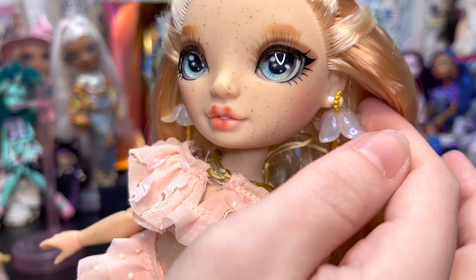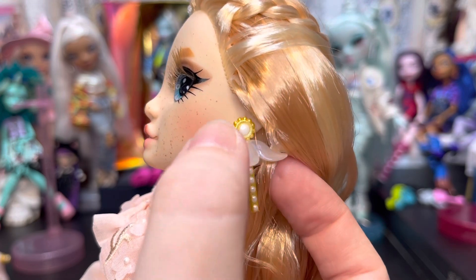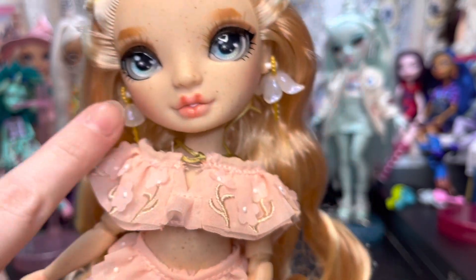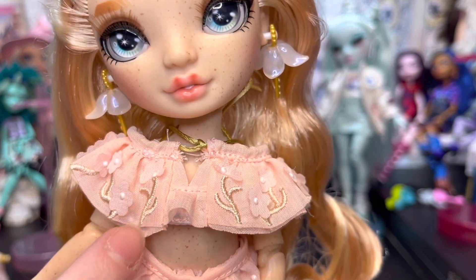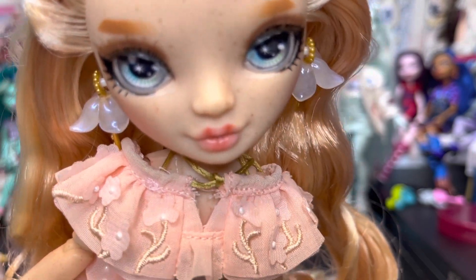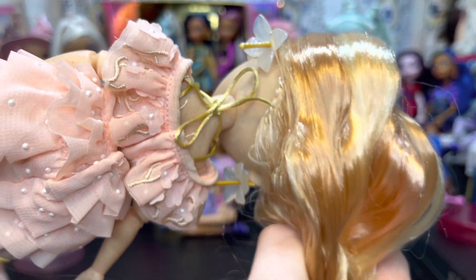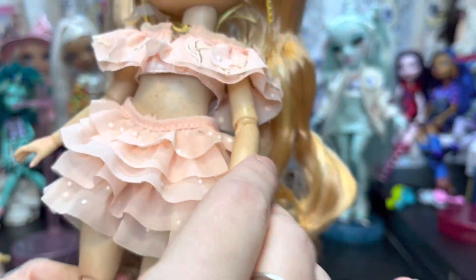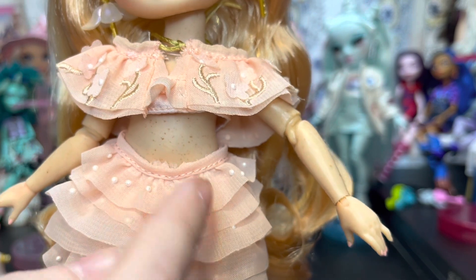Her earrings are little flowers with a little dangle piece that looks like a little sun. She has some minimal blushing on her cheeks. Her top has embroidered little flower stems with small flowers featuring a little pearl in the middle to replicate the center of the flower. It's tied in the back by gold thread — just keep that in mind — and it's velcroed on. Her skirt is all ruffle detail with pearls on it as well.